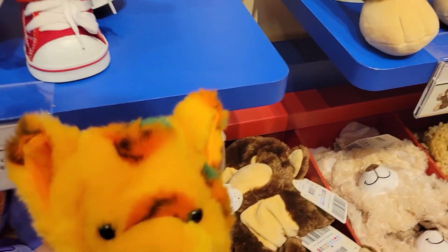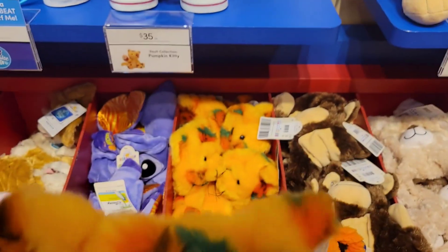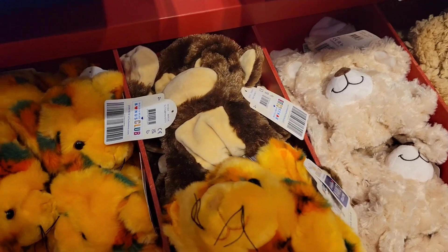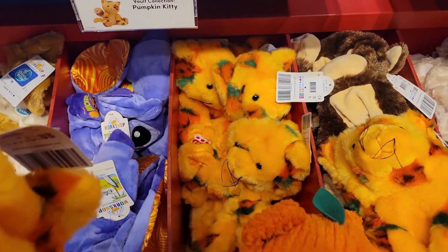This is what I came for. Look at the zombie frog. She will be mine. Let's see which one do I want. This one right here, this is a nice one.